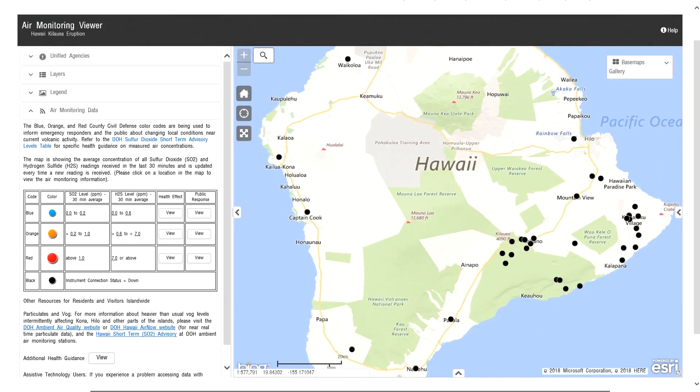I would love to give y'all an EPA air monitoring sensor report. However, after checking the maps, it seems the entire sensor grid for Hawaii Island is down. All the black dots on the map represent sensors that are offline with no connection. I've seen this a few times — usually it comes back up. It could just be a system-wide reboot.